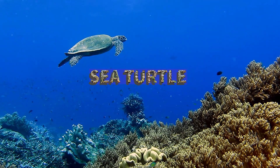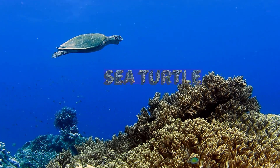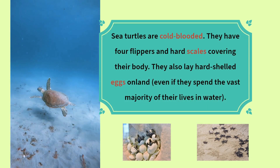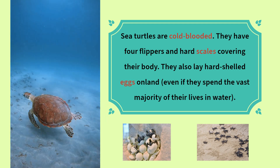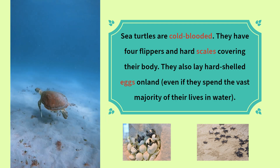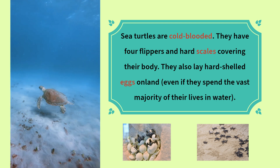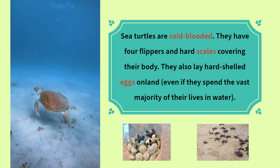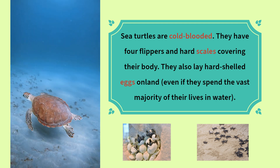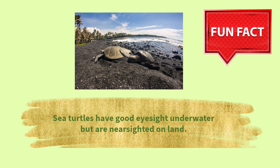Sea turtles are cold-blooded. They have four flippers and hard scales covering their body. They also lay hard-shelled eggs on land, even if they spend the vast majority of their lives in water. Fun fact: sea turtles have good eyesight underwater but are nearsighted on land.